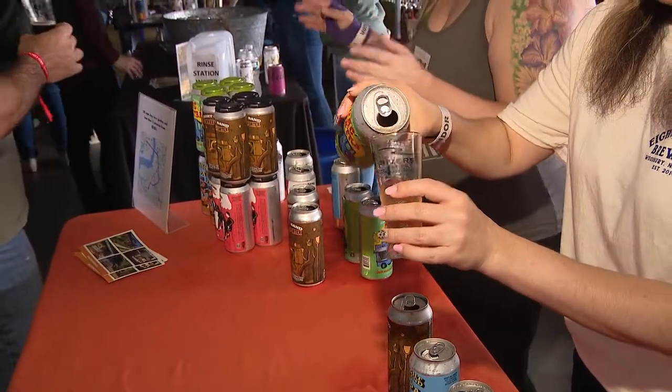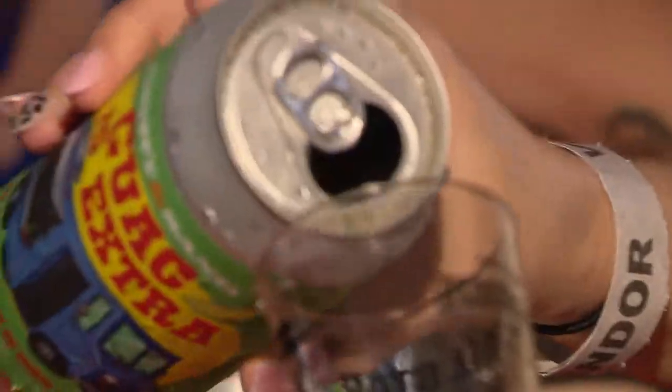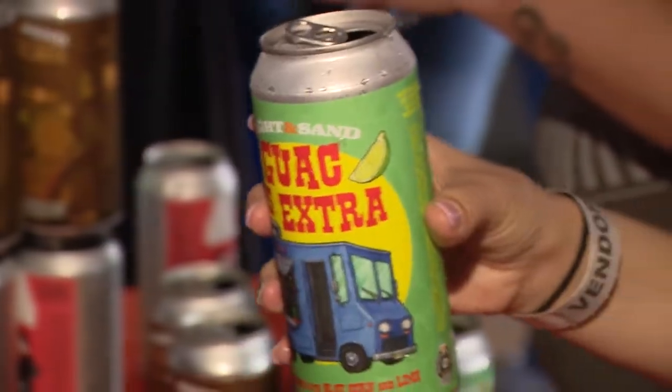We also have Guacus Extra, which is our Mexican lime lager. It's made with a little bit of blue corn, so it's got a slightly darker hue, but it's got tons of key limes in it, so it's a little sweet and tart.